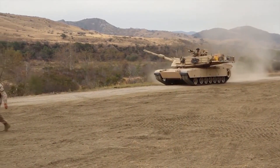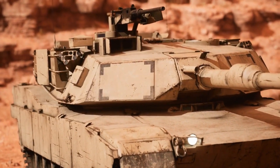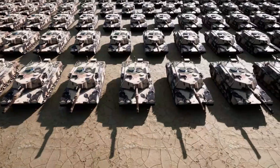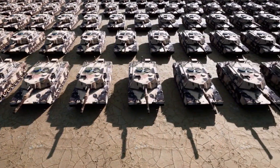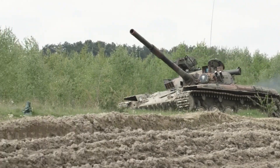The M1 Abrams tank — a 70-ton beast of steel, firepower, and cutting-edge tech. It's been the backbone of the US Army for decades. But what happens when these war machines get worn out, damaged, or outdated? They don't just get scrapped. They get reborn.